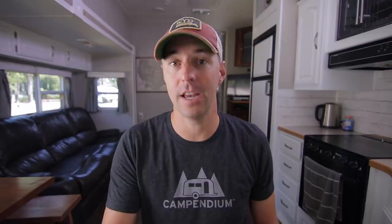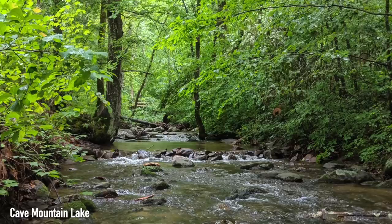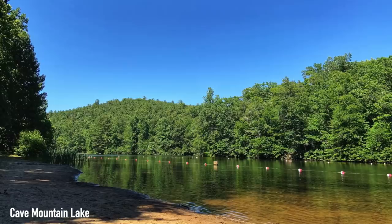If that doesn't work for you, you could look at the Cave Mountain Lake Recreation Area, where one review says: the campground itself exceeded our expectations. The site was clean and well-kept, nestled along a bubbling creek that feeds into the mountain lake. If our path ever leads back to this area, we will certainly camp here again.